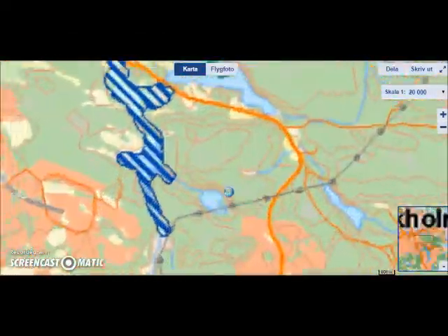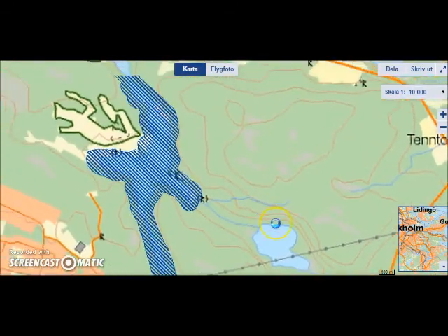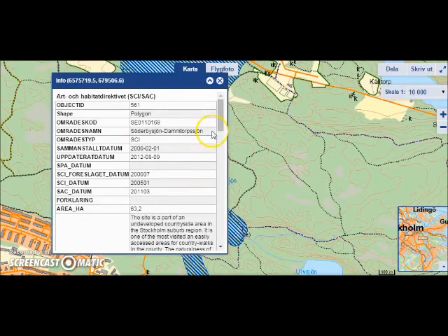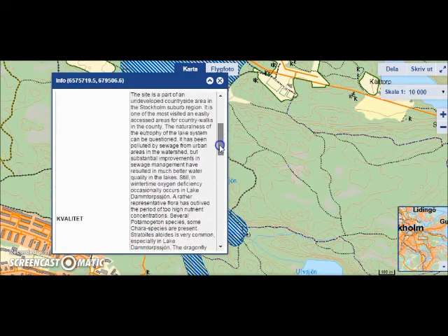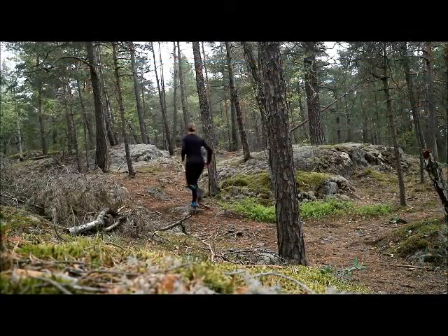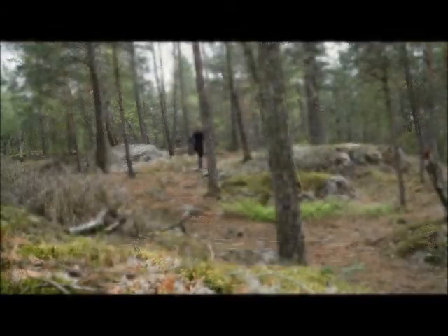Damthorpsjön in the Nacka reserve is part of Natura 2000. The area is part of an undeveloped countryside area approximately 20 minutes from the Stockholm city center in Sweden. It is easily accessed and is a popular place for country walkers, runners, and nature lovers.